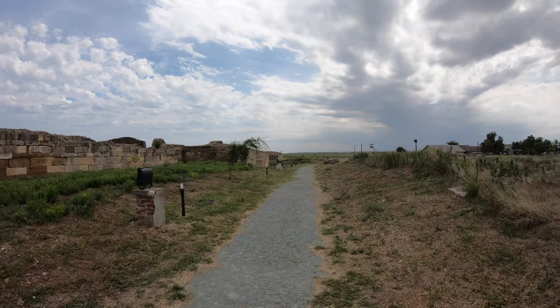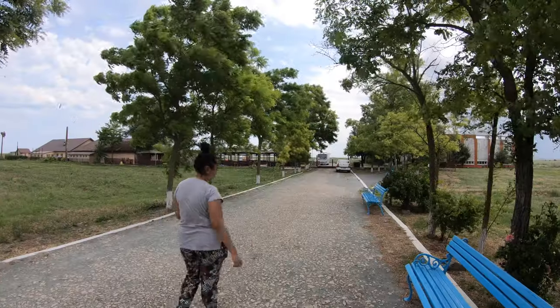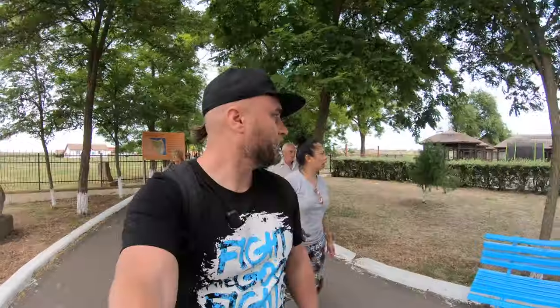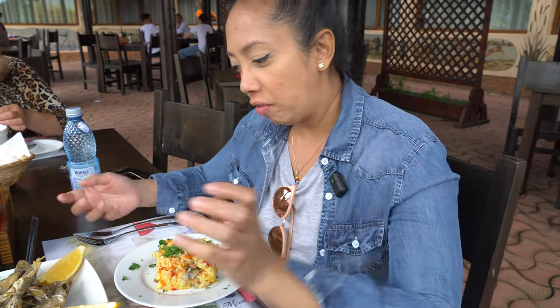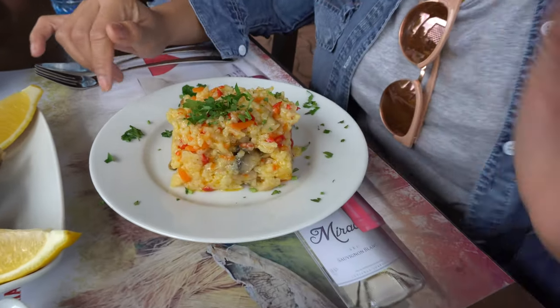Mother and father are at the back talking. They are hungry so we're just going to eat now. We're now here at the restaurant outside the Histria ruins and we've ordered some food for lunch.